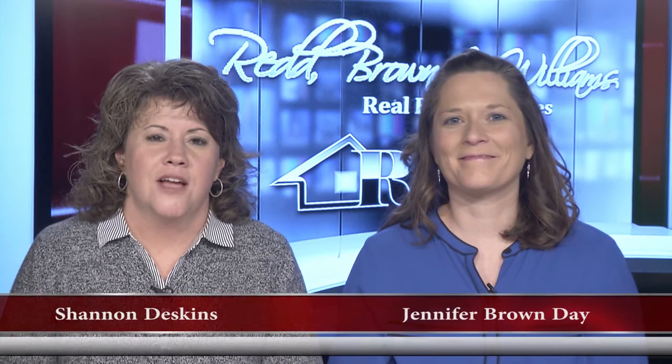Hello and welcome to another edition of the Red Brennan Williams Real Estate Show. I'm Shannon Deskins along with Jennifer Brown Day. Jennifer, you and I were talking just before we got started about how this time of year is bringing around a lot of new listings. It's not necessarily the time of year you think we're going to have tons of new listings — most people think that's springtime — but the start of this fall is really bringing in a lot of new listings. All five listings we're going to show you today are brand new.